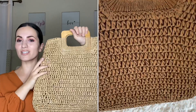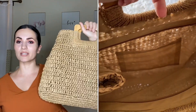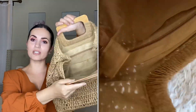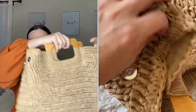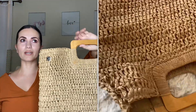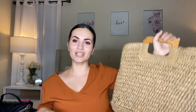Moving on to Shein — just one item, my new favorite summer bag. It's been trending everywhere and I had to get it. The handle is nice and sturdy, and it's really roomy — you can open it up for extra space. It was around $19 but I paid about $15 using coupon codes. Always use coupon codes on Shein — you can save up to 20%. I'm not sponsored, just trying to help you guys out. Highly recommend this bag.